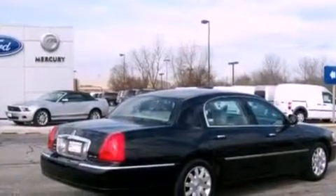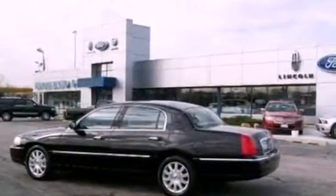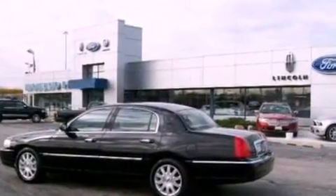Leather seats, a double wishbone independent front suspension, 17-inch wheels, a low-tire pressure indicator, heated seats, and this vehicle has fewer than 35,000 miles on the odometer.